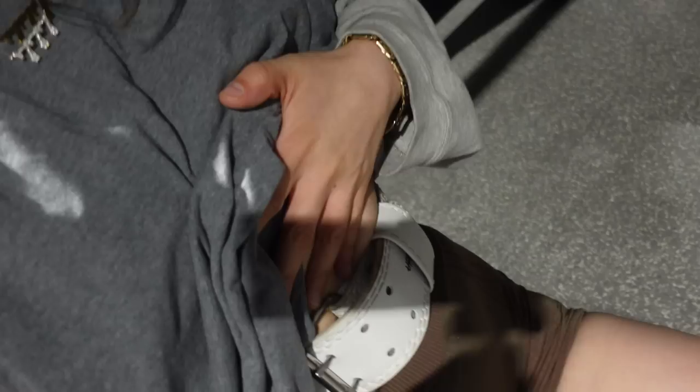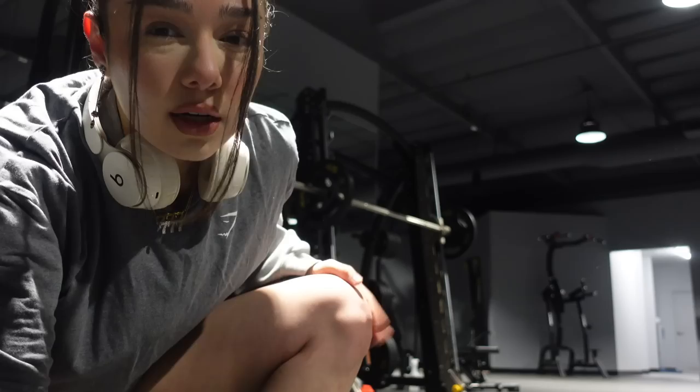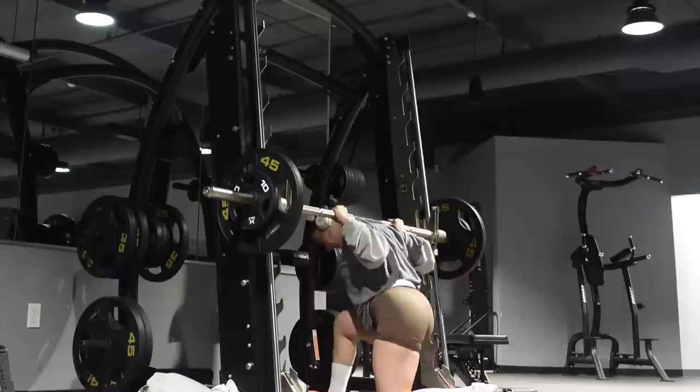As I go up in weight I lower my reps. I'm wearing my lifting belt just so I can really stabilize myself. This superset combo is too much.